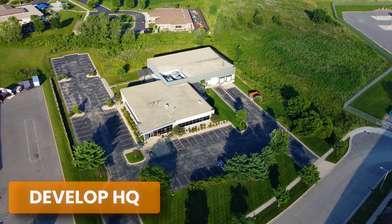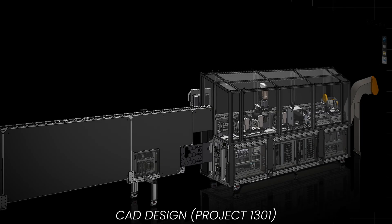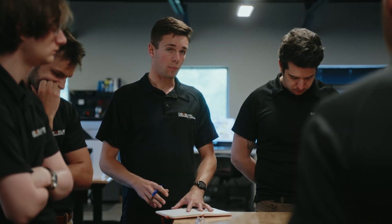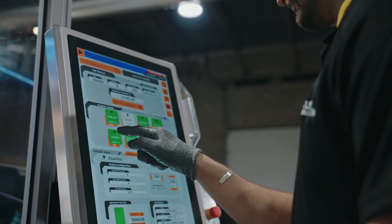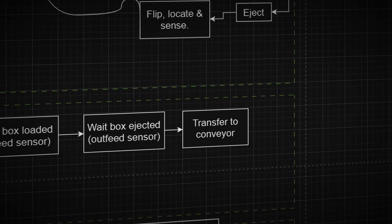Then our team builds the detailed CAD models and develops the HMI layout, so you'll be able to see how the machine will function and how your operators will interact with it. You'll review that CAD and HMI layout during our gates 1A and 1B. These gates are not just approvals — they're collaborative checkpoints where we're going to refine the mechanical system and the machine interface together so the HMI can be programmed cleanly and everything flows seamlessly. This is the right time to make changes. If something feels off, this is where we can fix it fast and without impact to the schedule or cost.